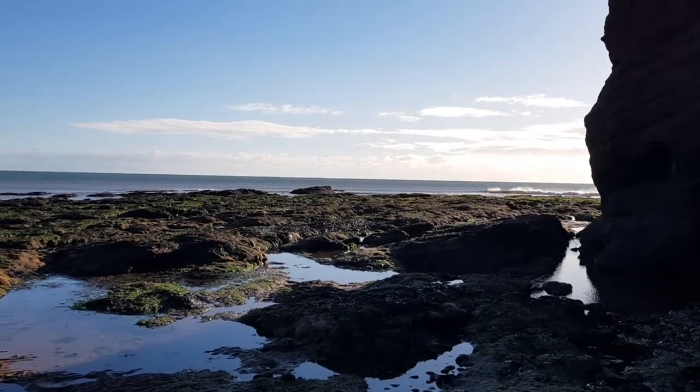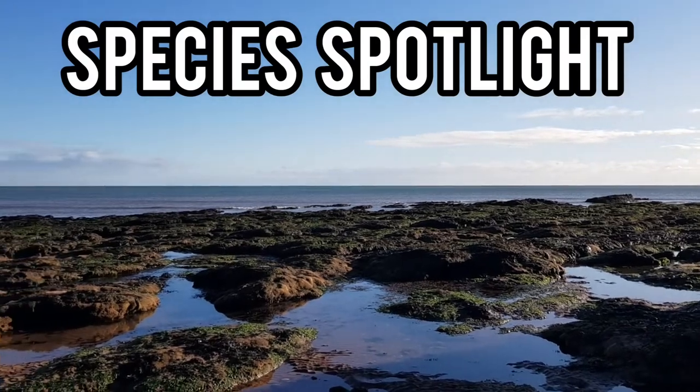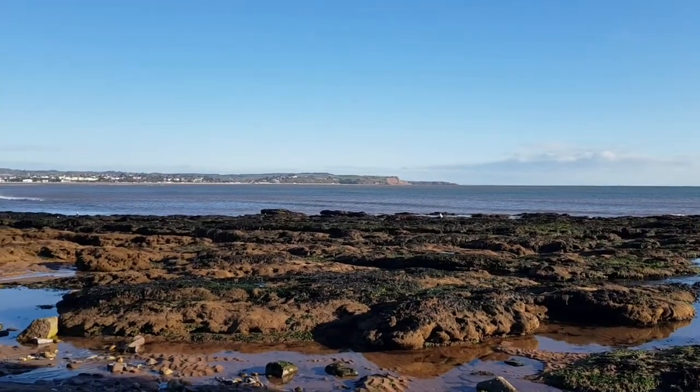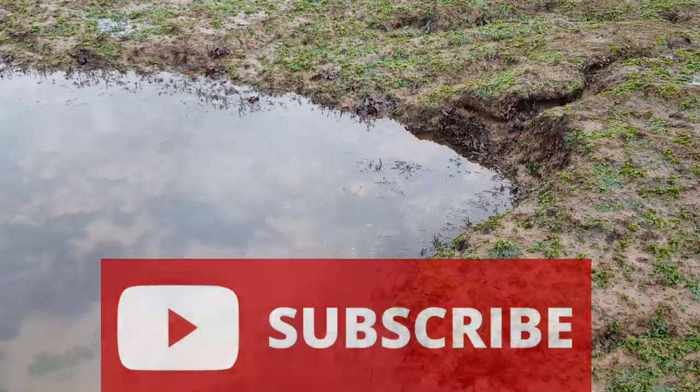Hey guys and welcome back to the channel and to episode 12 of Species Spotlight. This time I will be telling you all about the common hermit crab. I do hope you go on to enjoy this video and if you do, please leave a like and remember to subscribe so you don't miss a future video. So let's just get into the video.